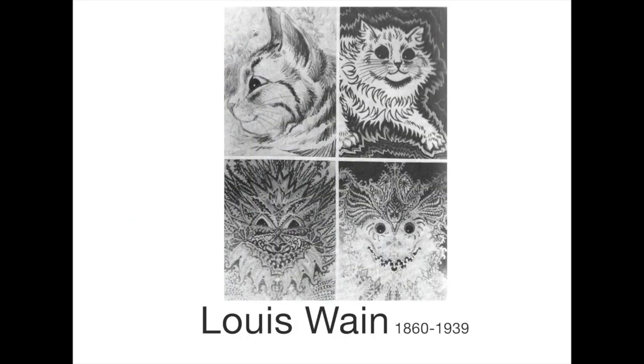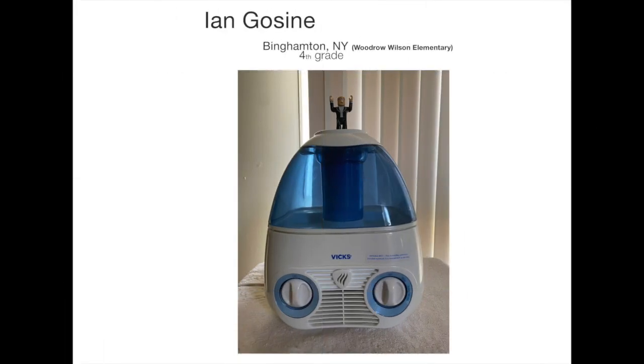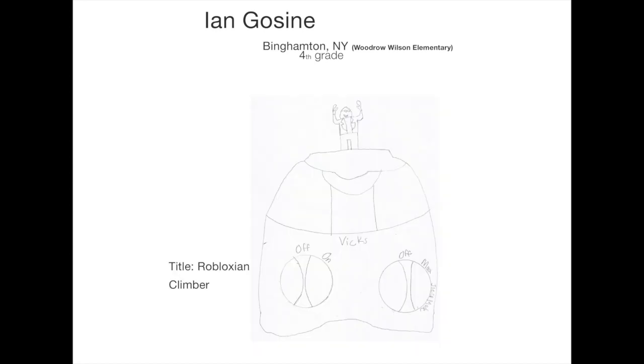Now, back to drawing with shapes. Think of all the different shapes in this found object sculpture that Binghamton artist Ian Gosai put together. He then drew it like a still life. We'll hear more about still lives from an artist friend in a little bit. Great drawing — well done, Ian.